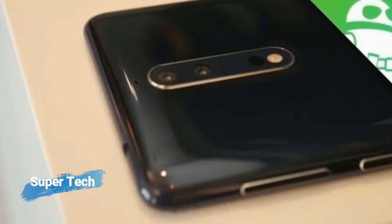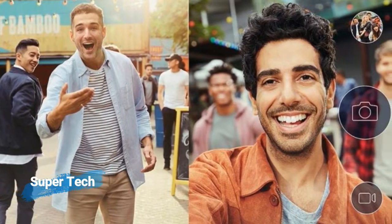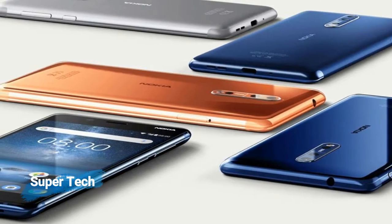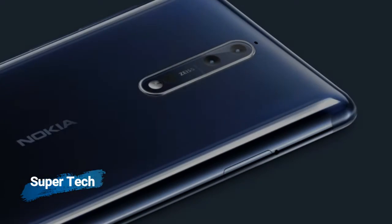The Nokia 8 is powered by a 1.8 GHz octa-core Qualcomm Snapdragon 835 processor and it comes with 4GB of RAM. The phone packs 64GB of internal storage that can be expanded up to 256GB via a microSD card.